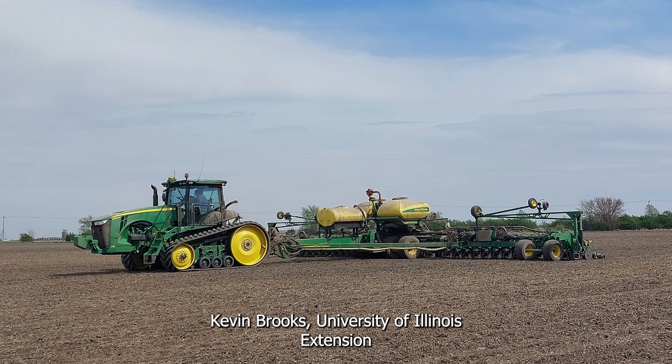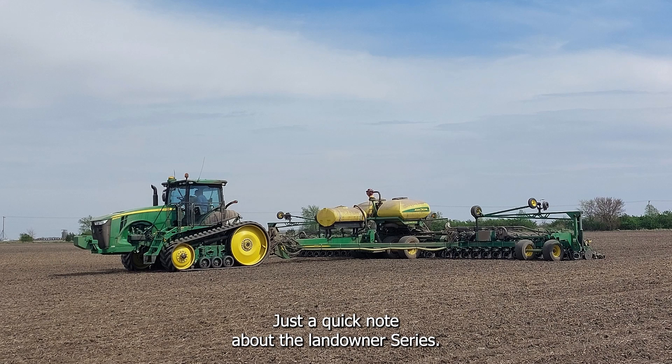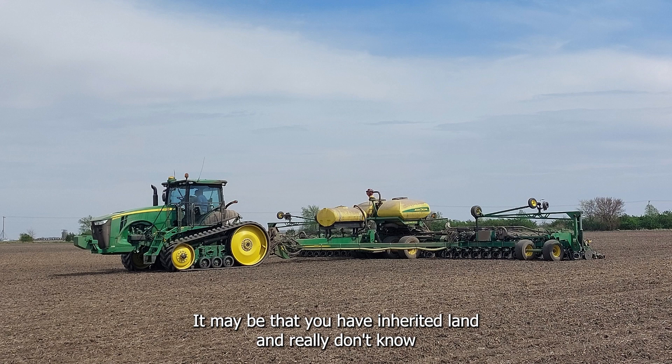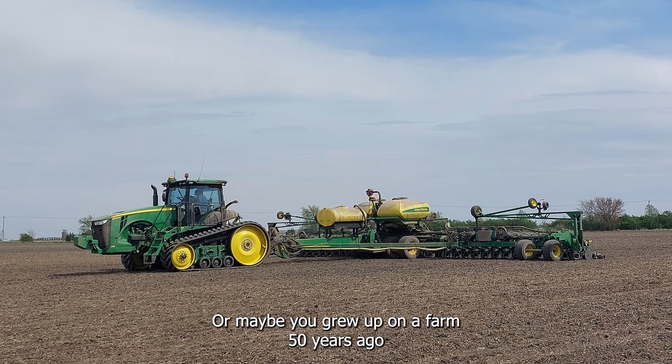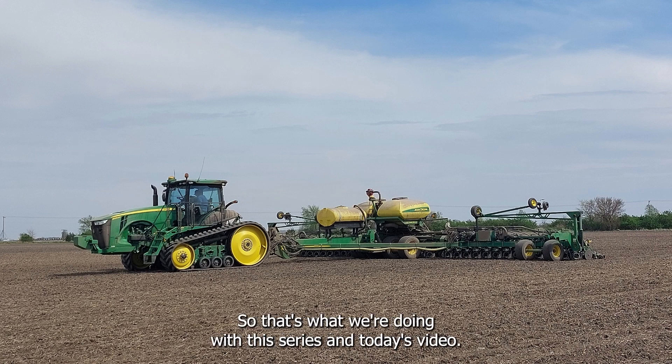This is Kevin Brooks, University of Illinois Extension, Agriculture Business Management and Marketing with the Landowners Series. Just a quick note about the Landowners Series: these short videos are designed to help landowners understand modern-day farming. It may be that you have inherited land and really don't know what's going on in production agriculture, or maybe you grew up on a farm 50 years ago and things have changed so much that you need an update. So that's what we're doing with this series.